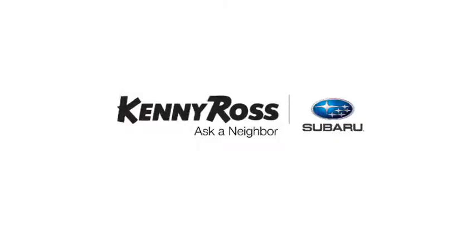We'll be right back. What's your promise? Kenny Ross Subaru — home of the 30-Day Price Promise.